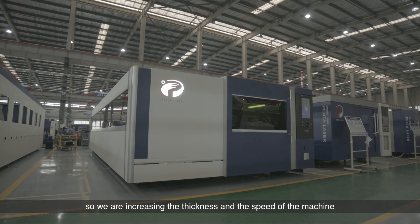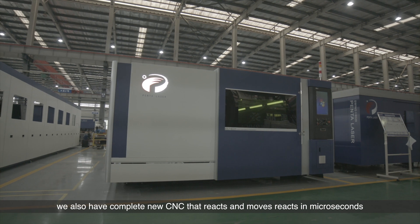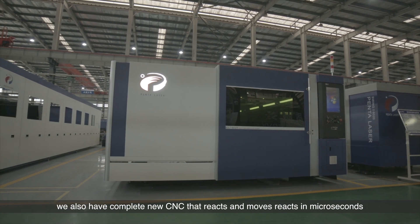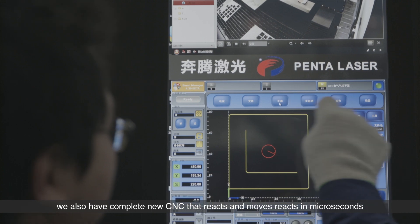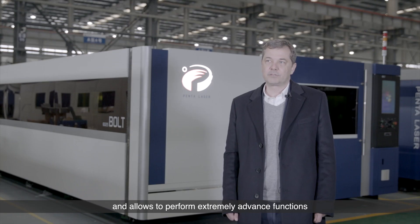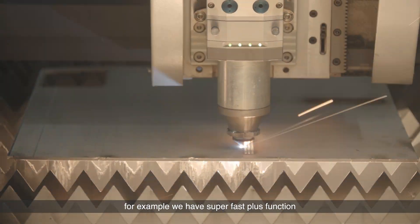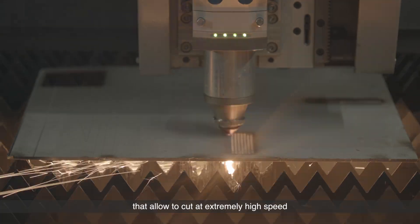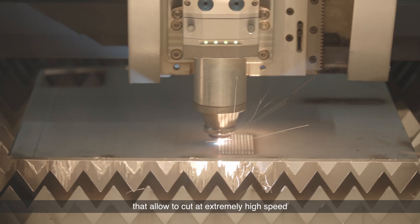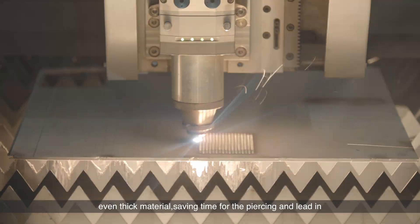We are increasing the power, the thickness, and the speed of the machine. We also have a completely new CNC that reacts and moves the axes in microseconds, allowing extremely advanced functions. For example, we have a Super Fast Plus function that allows cutting at extremely high speed, even on thick material, saving time for the piercing.